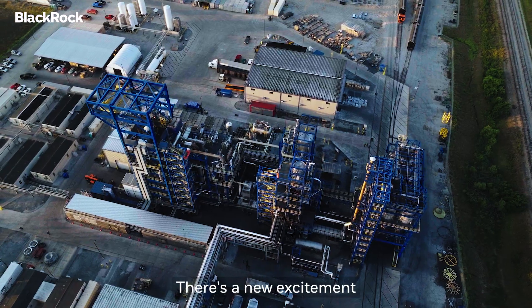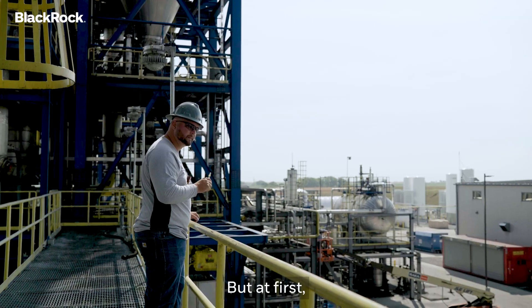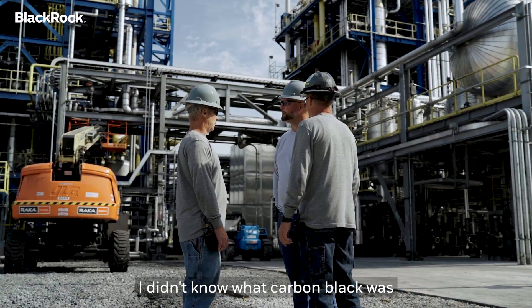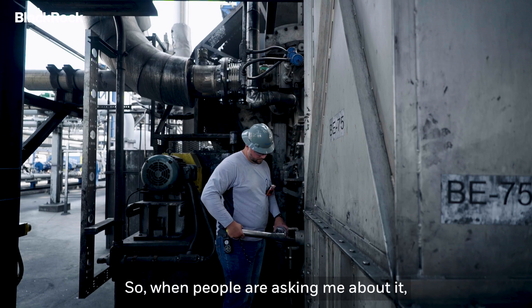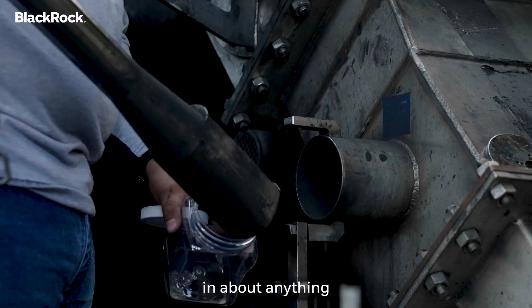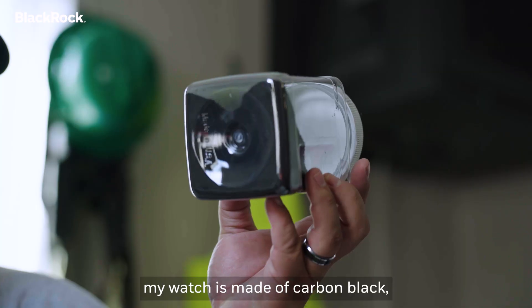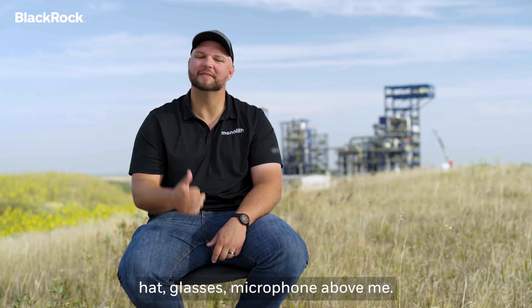There's a new excitement and a new buzz around Monolith with all the jobs that we've created. But at first, a lot of people didn't really know what carbon black was in the community. I didn't know what carbon black was when I started either. So when people ask me about it, I'll just tell them it's used in about anything that you deal with day-to-day — plastics, rubbers, household items. My watch is made of carbon black, my shirt, shoes, hat, glasses, the microphone above me — everything.